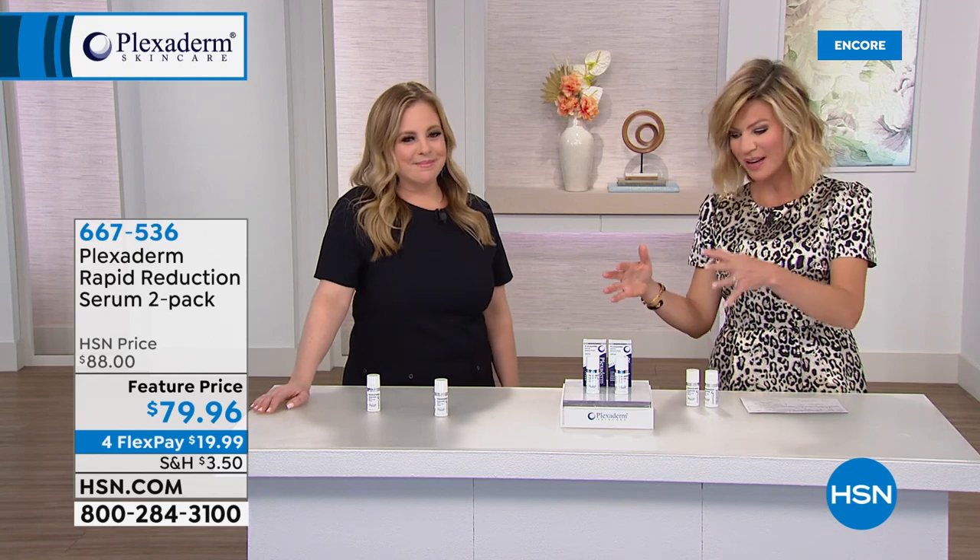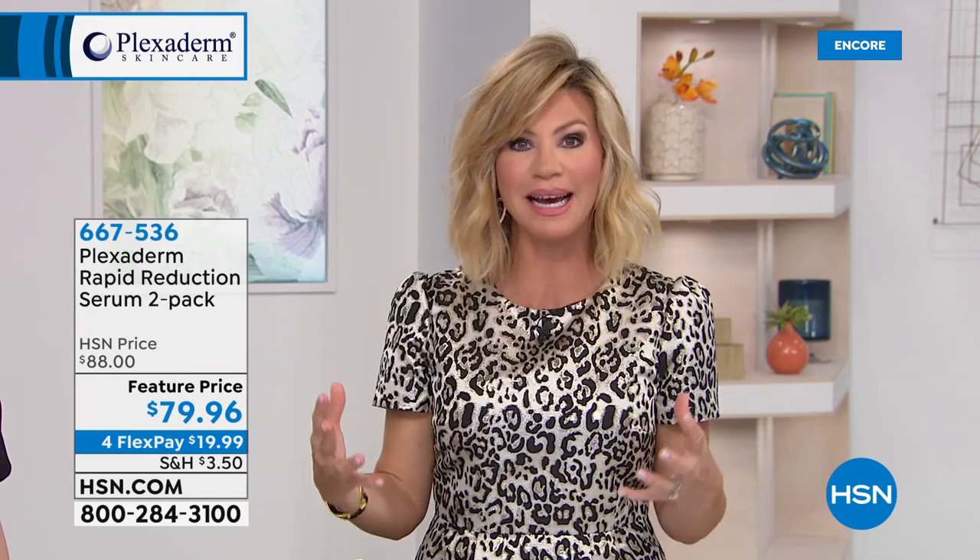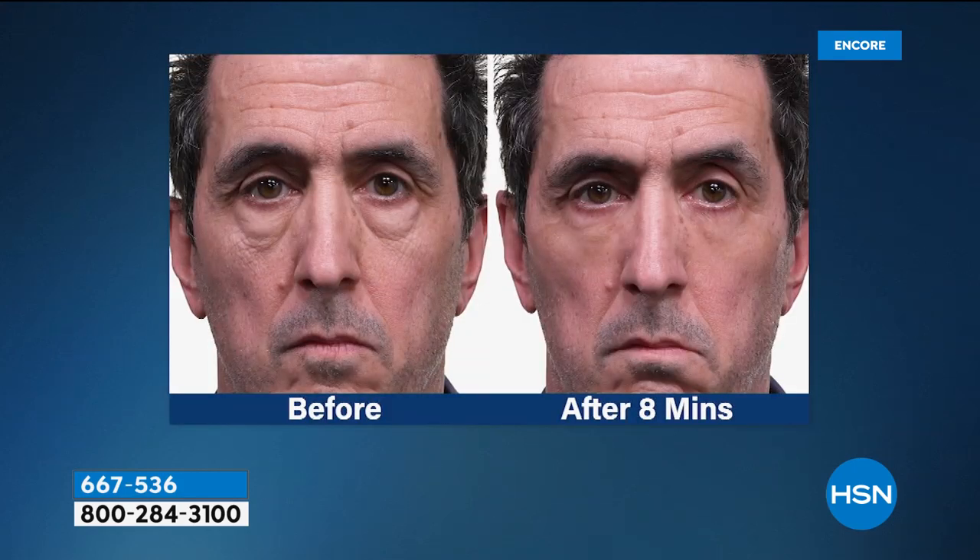Whether it's just around the eye area or nose to mouth, if you want a lift and aren't ready for injectables, this product delivers a temporary result that lasts all day. We show gentlemen with severe bags — maybe it's hereditary. Without doing anything drastic, try this. It's clinically proven to work on under-eye bags. Even dark circles go away because the bags are gone and no longer casting a shadow. And it works on smile lines too.